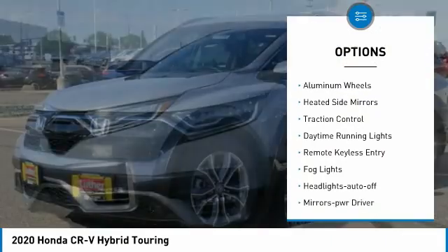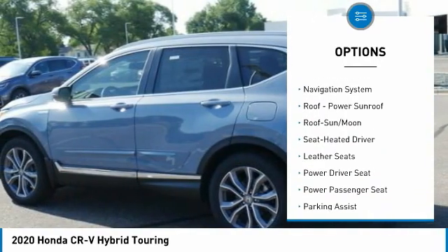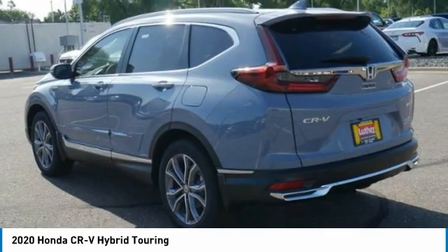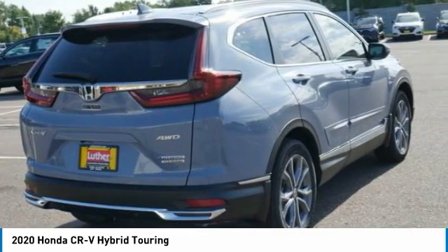Here are some of this vehicle's great options: all-wheel drive, aluminum wheels, heated side mirrors, traction control, daytime running lights, remote keyless entry, fog lights, headlights auto off, mirror memory, and remote trunk release. Take this vehicle for a spin and see why so many shoppers are now proud owners.